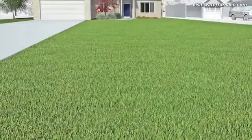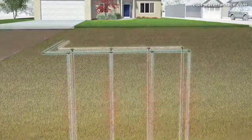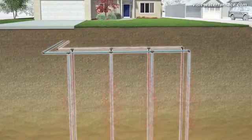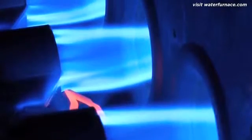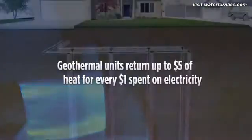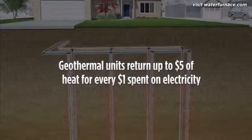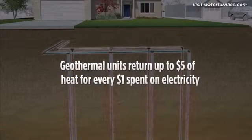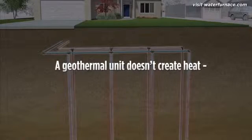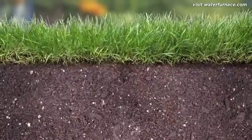A geothermal unit never sees cold winter air. It draws from a reservoir of much warmer 55-degree temperatures, concentrates it, and moves it to your home. And unlike a traditional furnace, which returns less than 96 cents of heat for each dollar spent burning expensive, polluting fossil fuel, a geothermal heat pump returns up to $5 of heat for each dollar spent on electricity. That's because, unlike a furnace, a geothermal heat pump doesn't create heat through combustion — it simply collects and moves it.